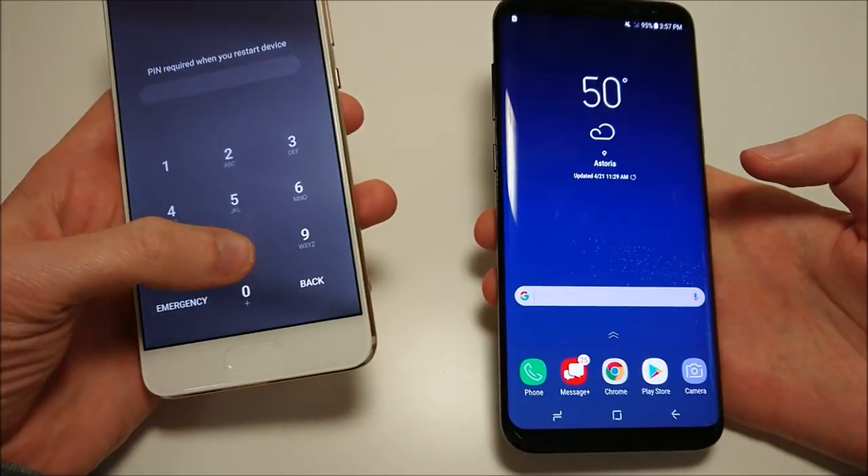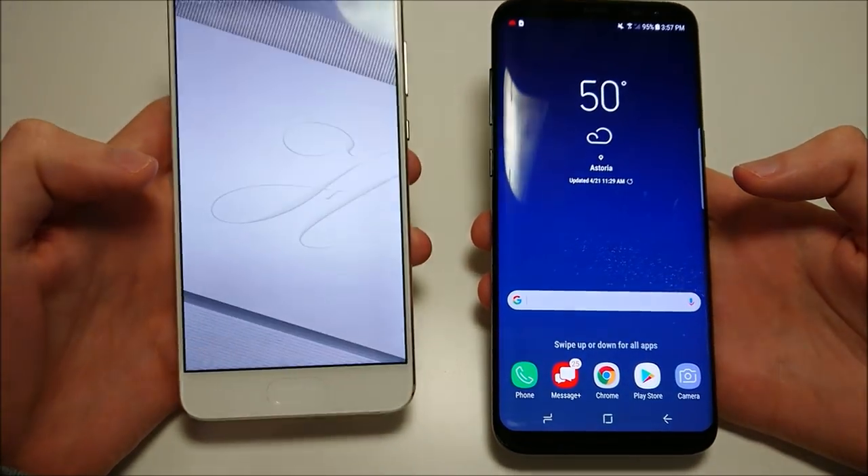And now the Huawei is up as well. Alright guys, let's take a quick look at the design of the phones.